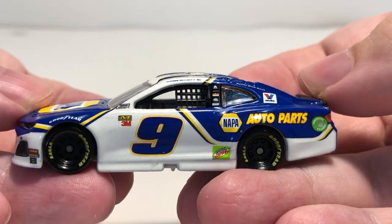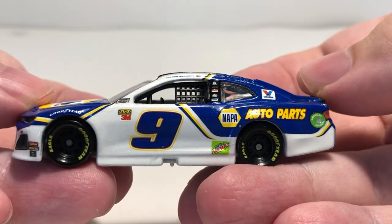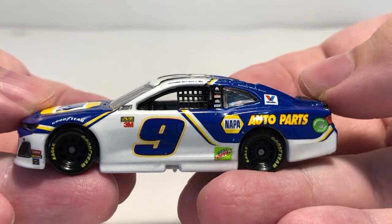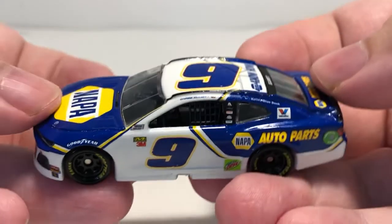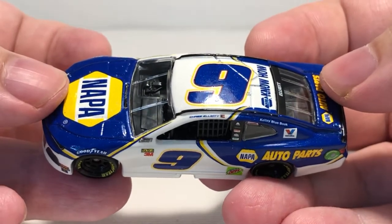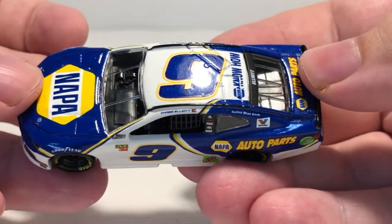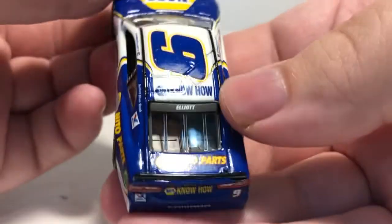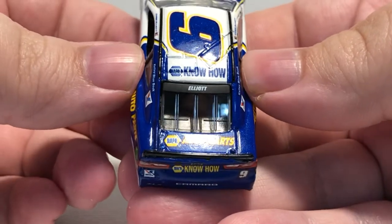On the B-post we have your typical contingencies including Exalta, Siemens, and Hooters — all your normal Hendrick contingencies. Got Chase Elliott and the Georgia state flag there on the roof post, along with the number nine and Nappa Know How on the roof.